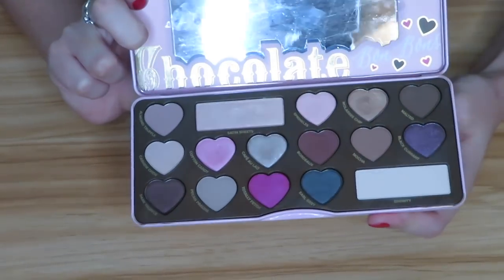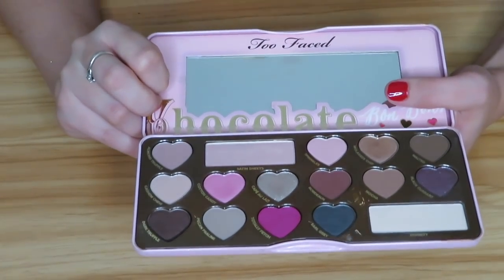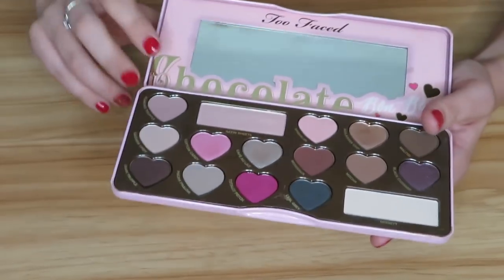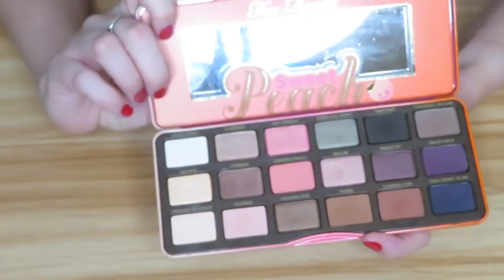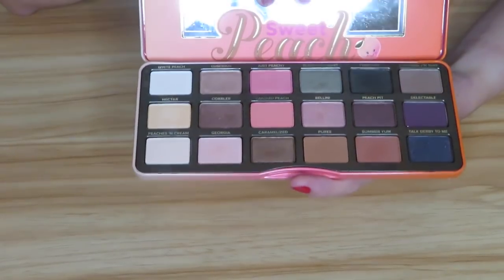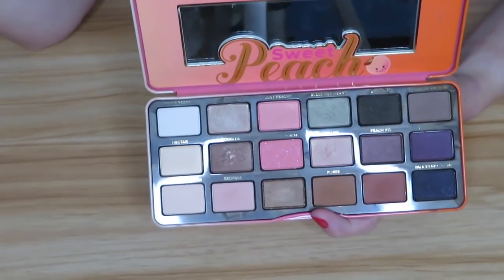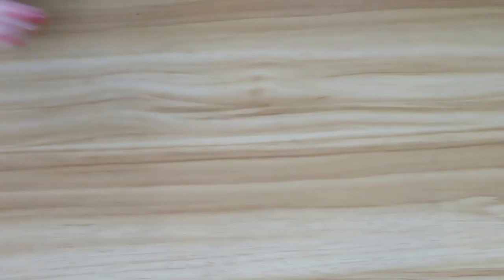Now I have the Too Faced Chocolate Bonbons palette. This one was harder to get myself to use compared to the others. I love the packaging though — look at all the hearts, it's so cute — and my boyfriend got me this so I will be keeping it. I do want to try to force myself to use it more. And now I have the Too Faced Sweet Peach palette, which I got as a gift for Christmas the year it came out. I really do like it. I just don't reach for my Too Faced palettes as much anymore now that I've tried so many other palettes, but I definitely will not be getting rid of this.